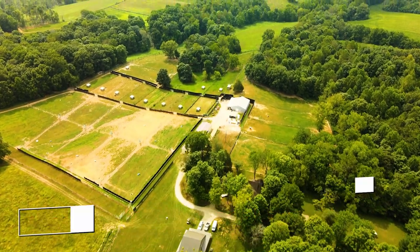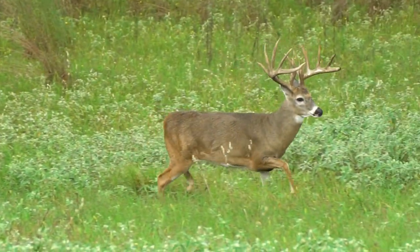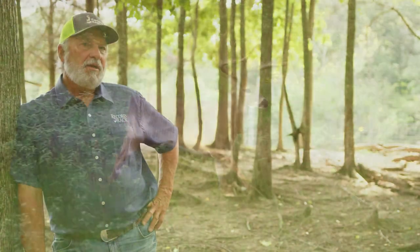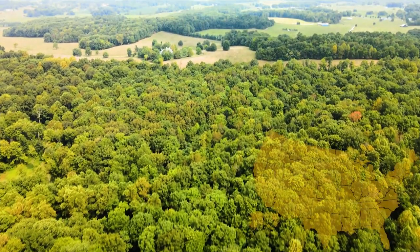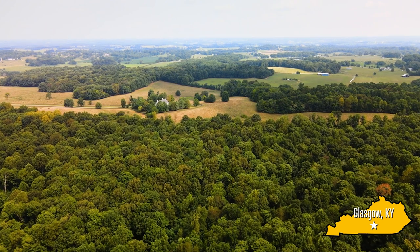Whitetail deer are the number one most popular big game animal in North America, and because of that, there's a tremendous amount of hunting pressure in every single state. Here in Kentucky, there's beautiful habitat — rolling hills, lots of tall hardwoods. But the problem is that the land has become fragmented, and it's because of land fragmentation that people are finding it harder and harder to manage for trophy deer.